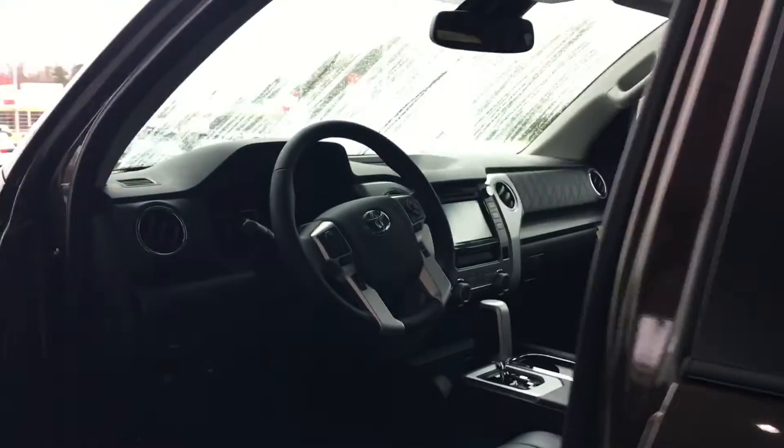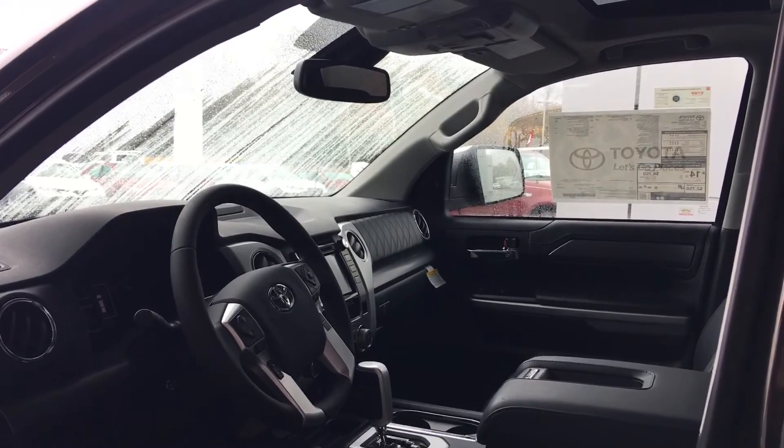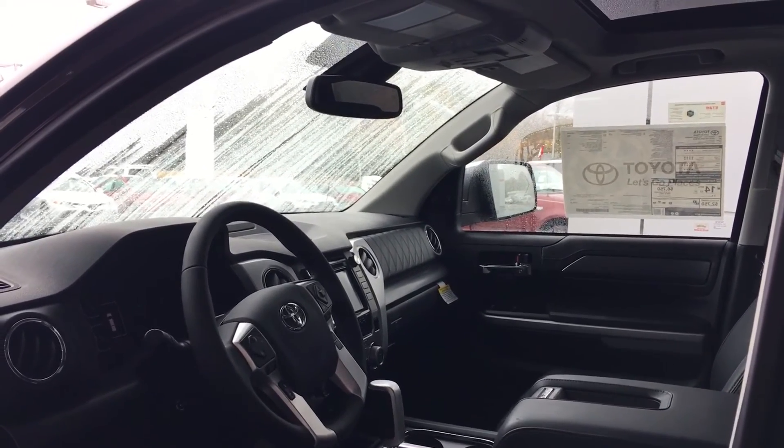All of our vehicles here at LaGrange Toyota come with two years, 25,000 miles, complementary maintenance, and tires for life. Give me a call, Mr. Willie — we'd love to have you come up from Columbus and test drive. Ask for Greg Laster, 706-882-2963.